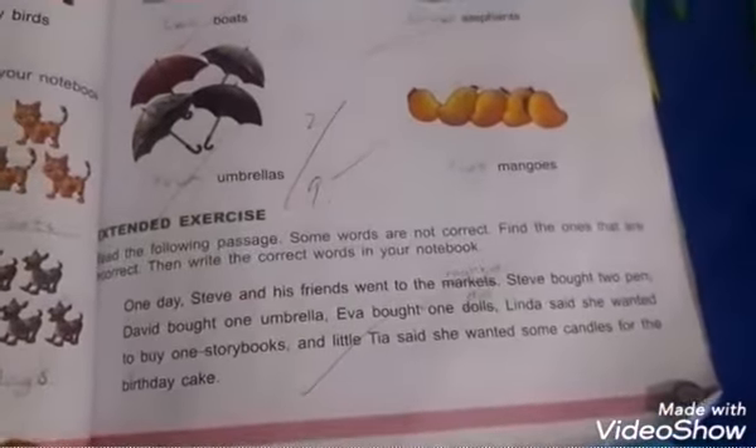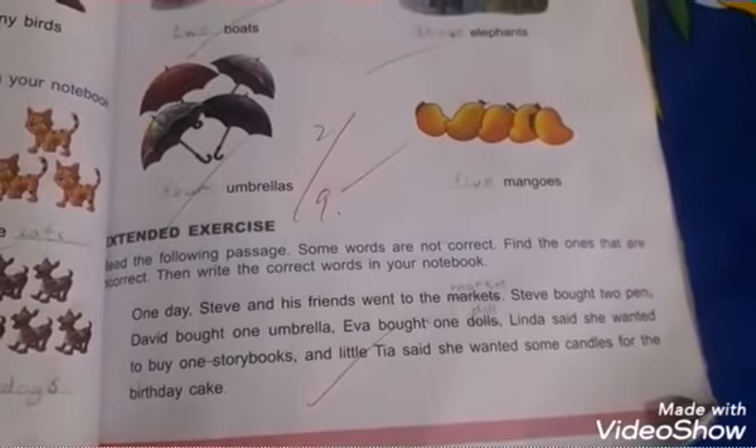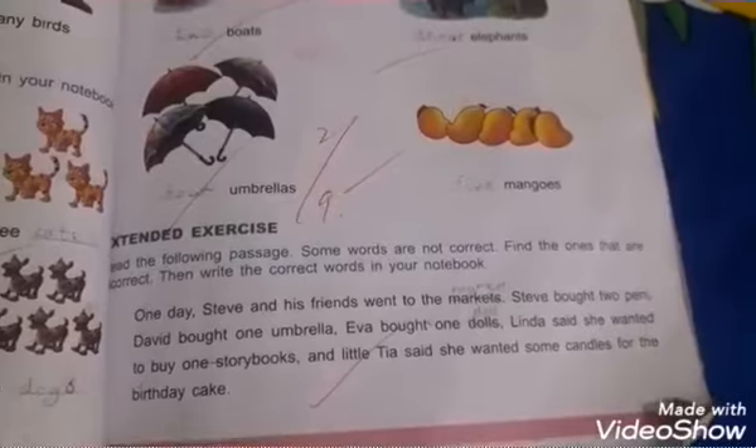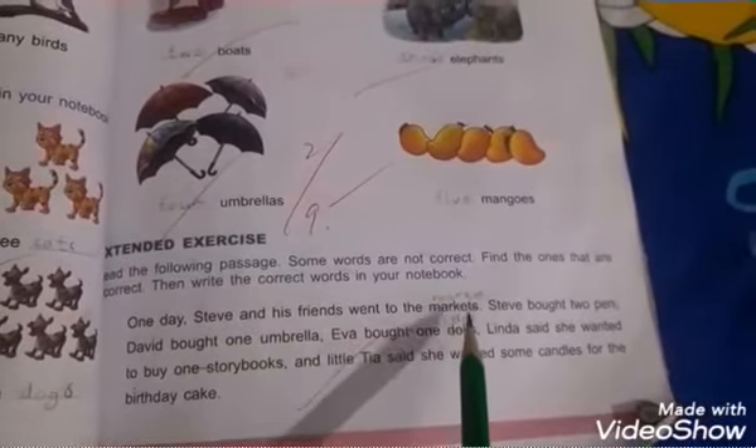Here is the extended exercise. Read the following passage — some words are not correct. Find the ones that are incorrect, then write the correct words in your notebook. One day Steve and his friends went to the market. 'Markets' is incorrect — you have to change it to 'market'.